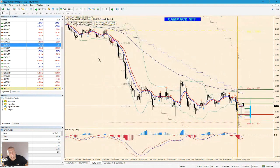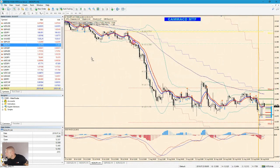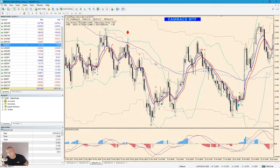NOK/JPY doesn't have liquidity. But it looks like the trend is respected a lot — it's very, very slow. When there is a trend, there are excellent entries, but it will take ages. No liquidity, indeed.